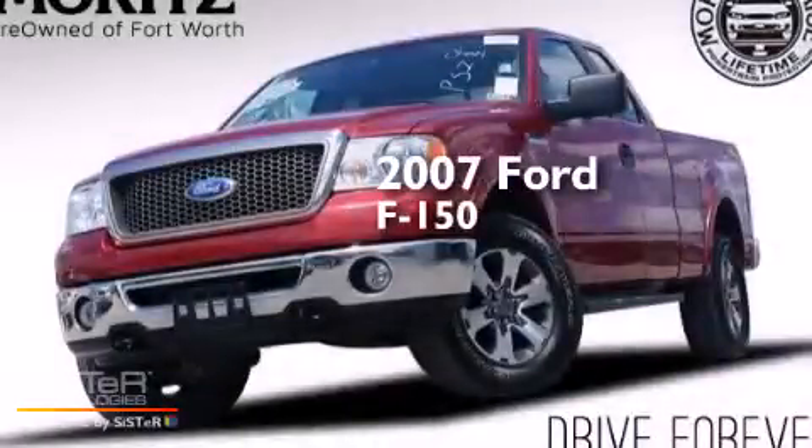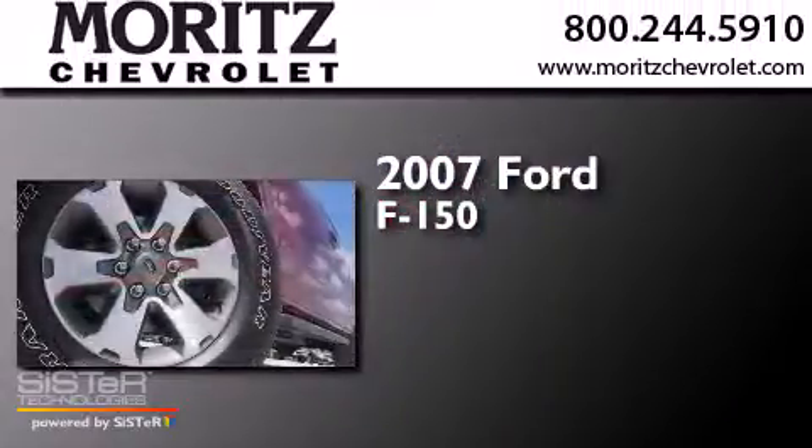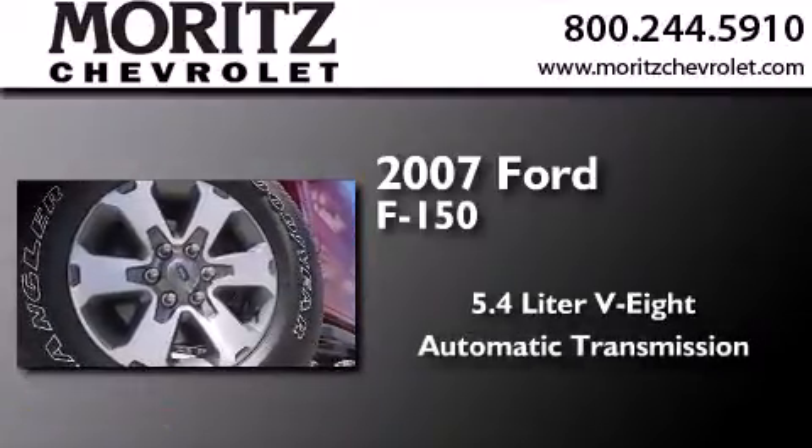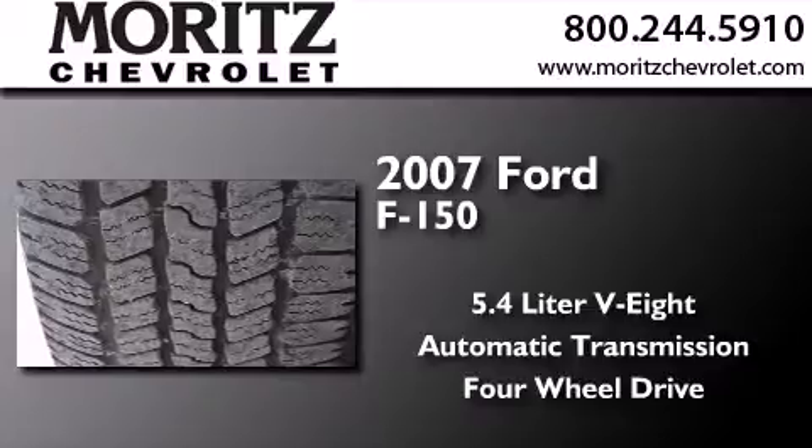This is a 2007 Ford F-150. It features a 5.4-liter, eight-cylinder engine, an automatic transmission, and the added safety and control of four-wheel drive.